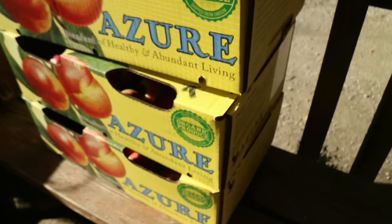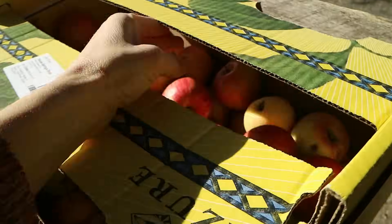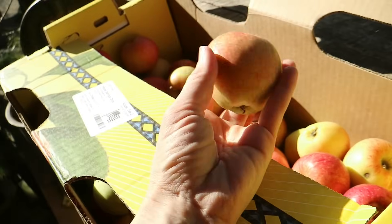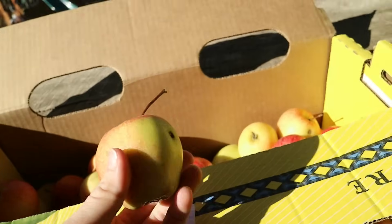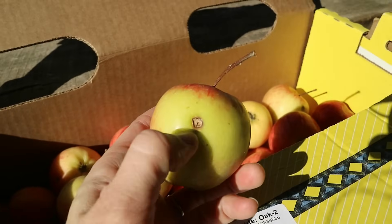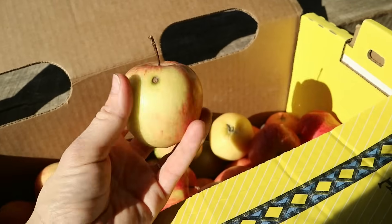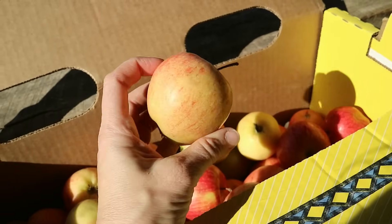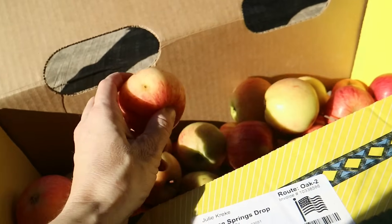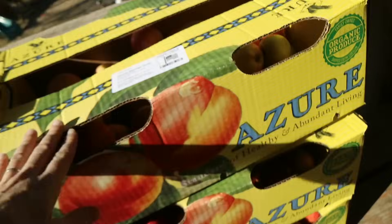Walking outside now to show the last items. Three cases of apples, which have already been eaten down quite a bit. They're small but really yummy. These are only about $21 a case because they're the 'seconds' — they have little spots which are not a big deal at all. It's a 20-pound box, so we're talking just over $1 a pound for organic apples grown right there on the Azure farm.